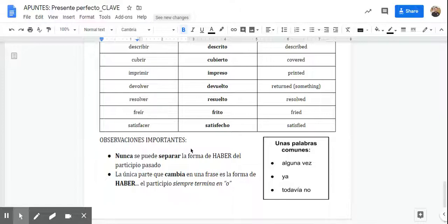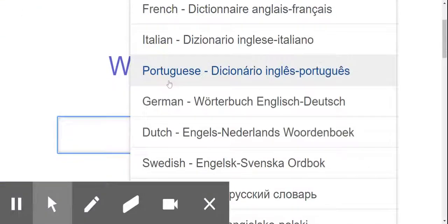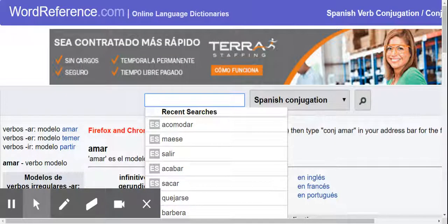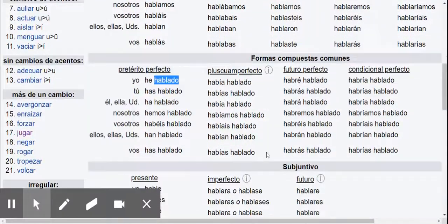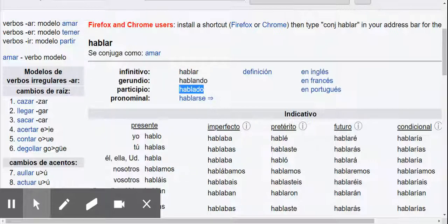The only thing that really changes or conjugates in the whole sentence is haber. So if I do hablar, you can see he, has, ha, hemos — and you see hablado. But where is hablado on the verb chart? It's not in the regular conjugation slots. It's actually at the top — hablado is right here, and you can see it doesn't have the six forms; it's just hablado. So that's a little bit different.